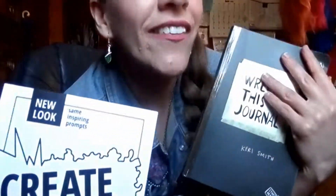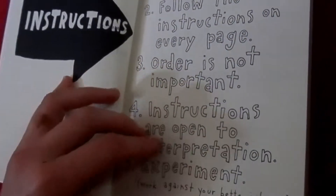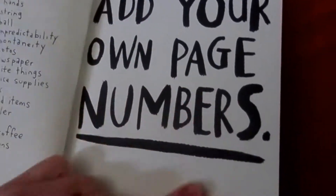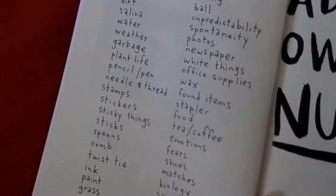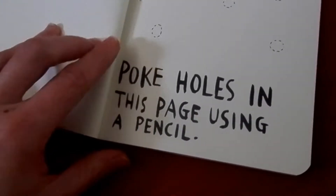Page one of each one done. Create This Journal specifically says on the instructions that order is not important, but I'm not sure if I want to be consistent. You add your own page numbers, and there's a list of materials — some of them are scary, like saliva. So we're just going to flip to: poke holes in this page using a pencil.